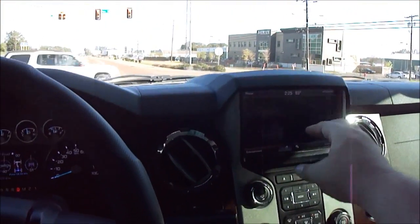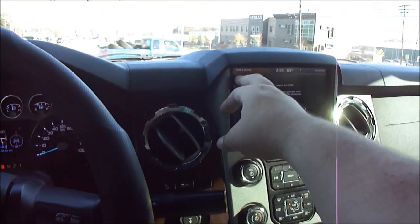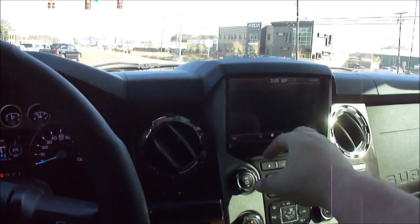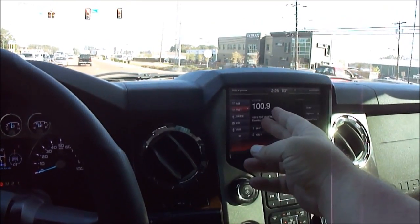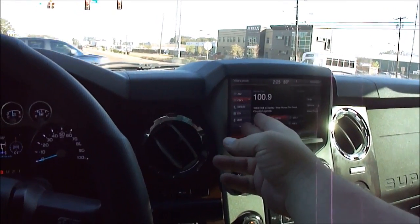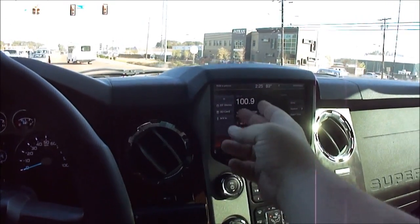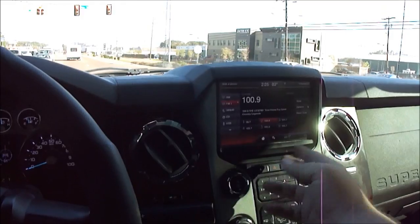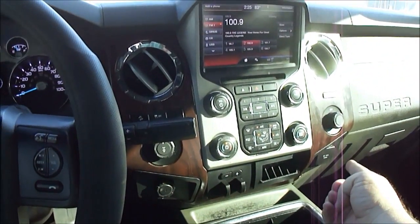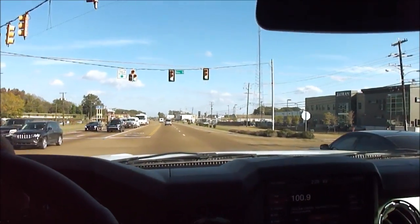Of course, it's got all your phone settings on the dash. Got the radio — three sets of presets for FM, two for AM, three sets for Sirius, CD, USB, Bluetooth stereo, SD card, AV input — it's got all that good stuff. It's got a 110 outlet and a 12-volt outlet in the back as well, which is nice especially if you've got kids playing games or whatever.